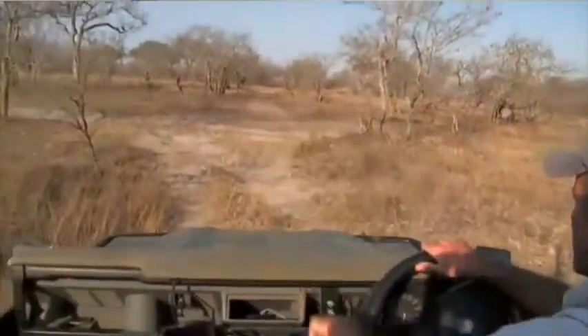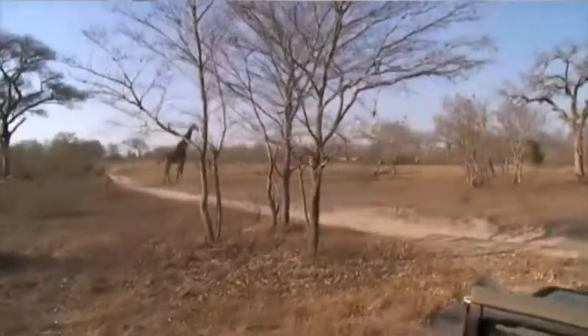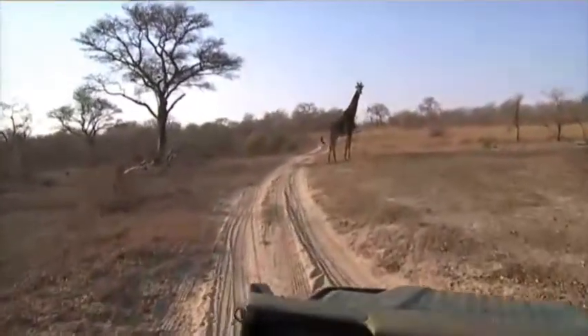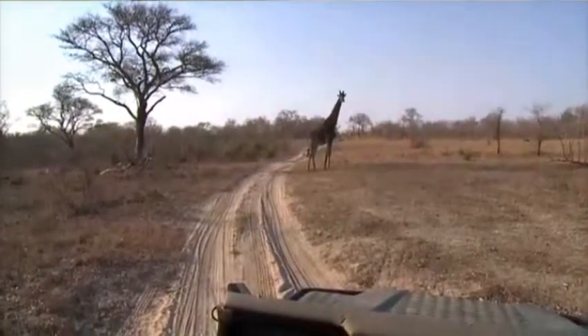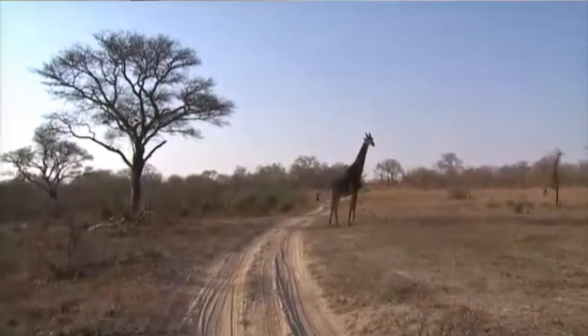There's a giraffe there and we are going to have a look at it. Film it and don't make a mess. Beautiful, big bull. Beautiful bull giraffe.